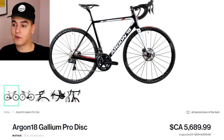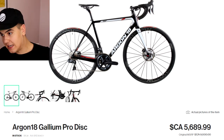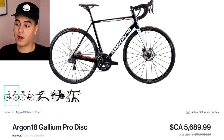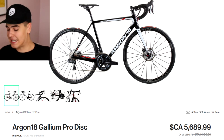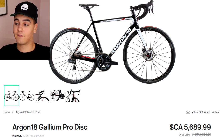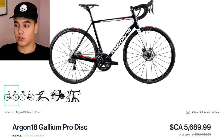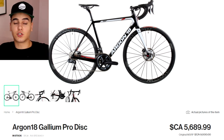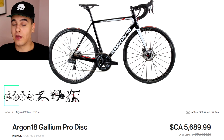The bike I was given was the Argon 18 Gallium Pro Disc 2019. The original price in Canadian was $9,000, which equates to around $6,800 USD. The savings from the original price are $5,689 Canadian, which equates to around $4,300 USD. So the savings are quite substantial in terms of overall value that you're actually getting.